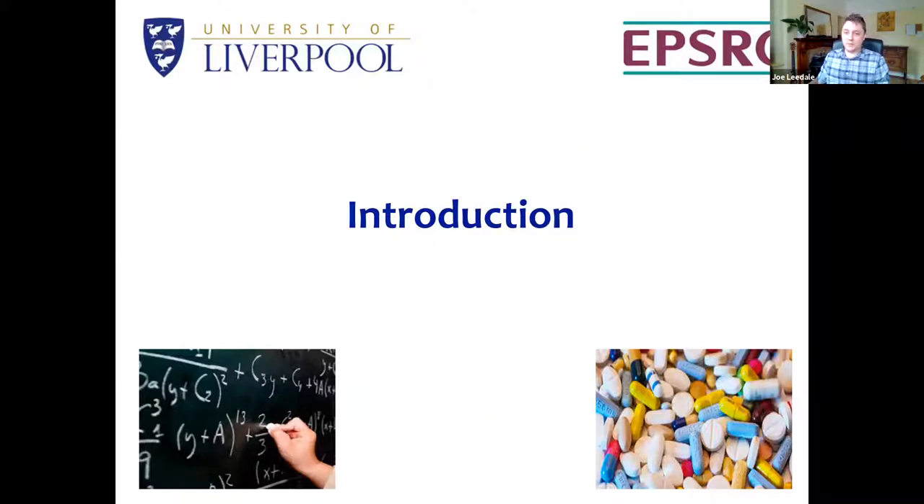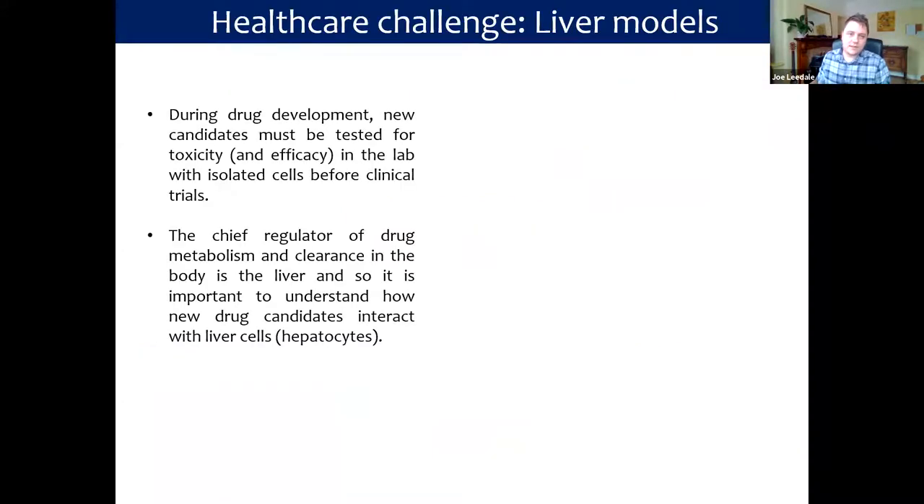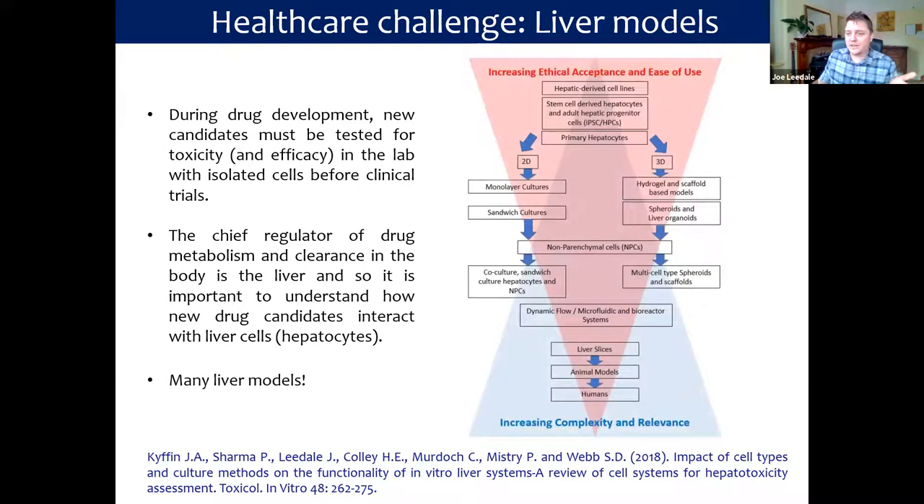Let's start by introducing the problem with the original research project. It was conceptualised by a collaboration with the pharmaceutical company AstraZeneca. They wanted to know how mathematical modelling could help them learn more about modern 3D systems used in the lab. In particular, we focused on 3D liver spheroid assays. During drug development, new candidates must be tested for toxicity and efficacy in the lab with isolated cells before we get to clinical trials, and the chief regulator of drug metabolism in most cases is the liver. So it's important to understand how new drug candidates interact with liver cells, otherwise known as hepatocytes.